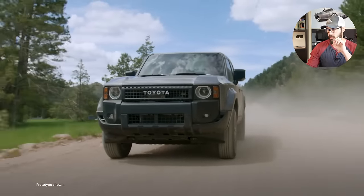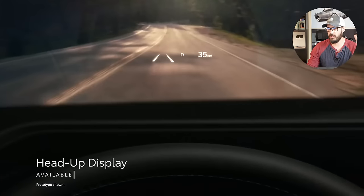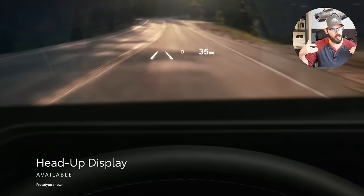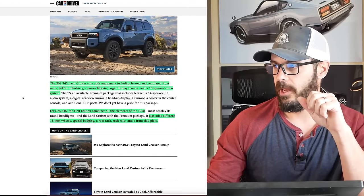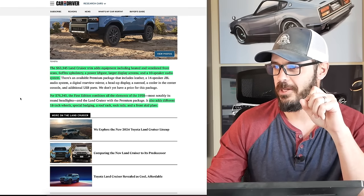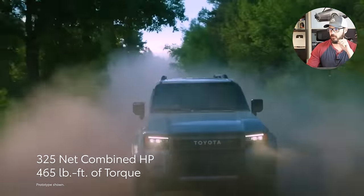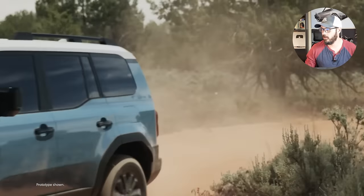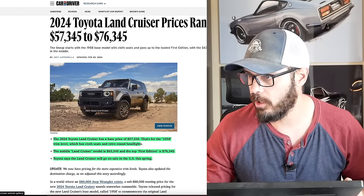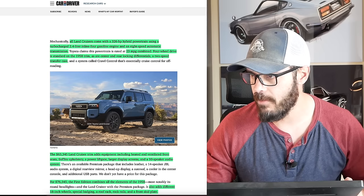The $63,000 Land Cruiser trim adds heated and ventilated front seats, soft-tex upholstery, a power liftgate, larger display screens, and a 10-inch 10-speaker audio system. The top-of-the-line First Edition combines all the elements of the 1958 and adds different 18-inch wheels, special badging, a roof rack, rock rails, and a front skid plate. Looking at the base trim, the front lower section appears to be plastic, while the higher trims have what looks to be a metal skid plate.